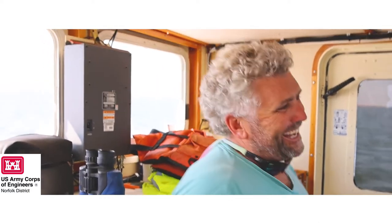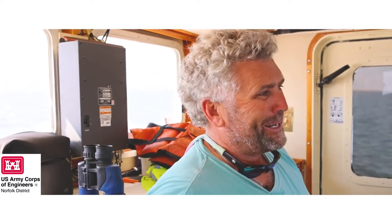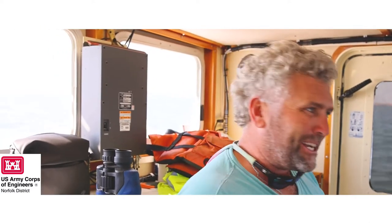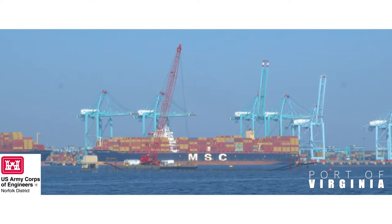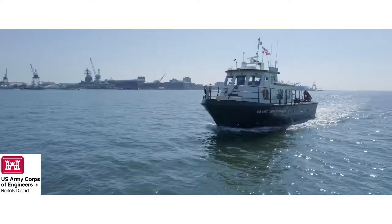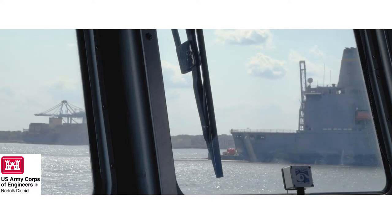Every day is different. I remember one day — I think I told Scotty this the other week — we left, me and the captain I worked under, John. We got underway by 7:15. We stopped for lunch at Waterside, having made it only three miles. And I want to say we had 168 pieces of debris. We were just getting stuff out the whole time. I went on the radio to see if a trash truck drove off the Berkeley Bridge or something — there was so much stuff.